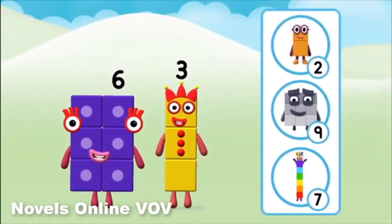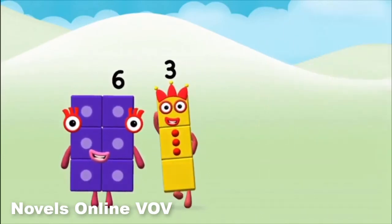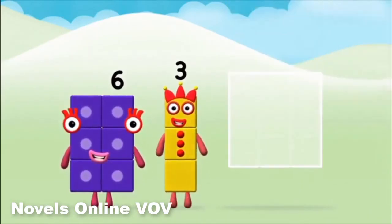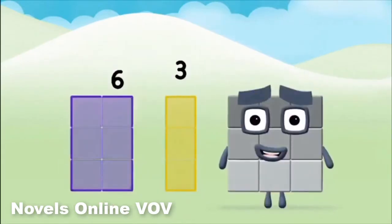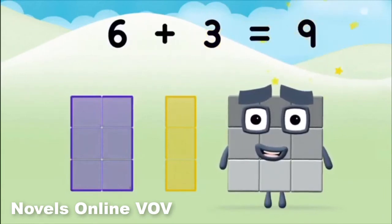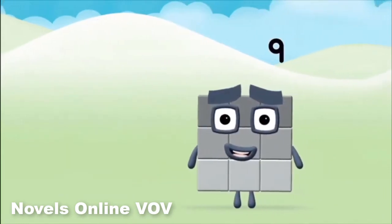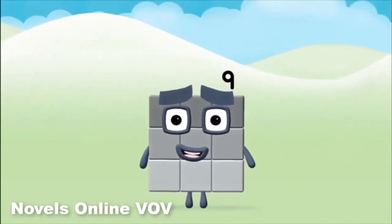What number block can you make by adding these two together? Correct. You chose the right answer. Now can you add the number blocks together? Three. Six. Six plus three equals nine. Well done. You made number block nine.